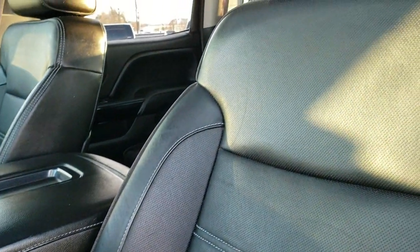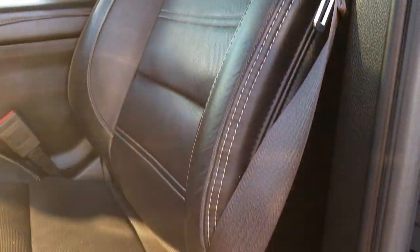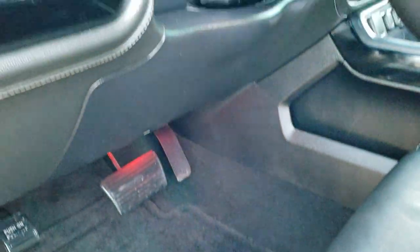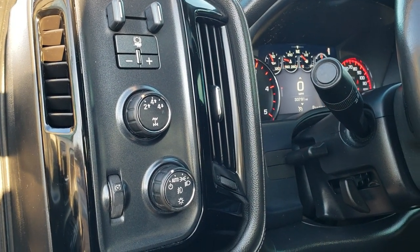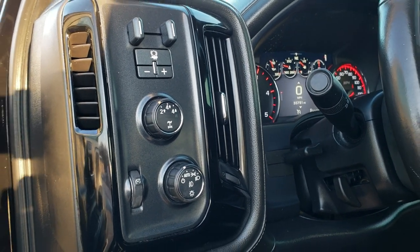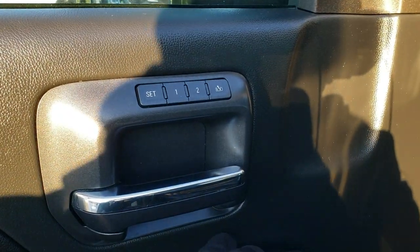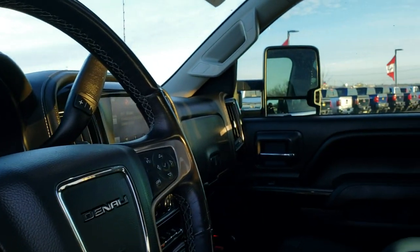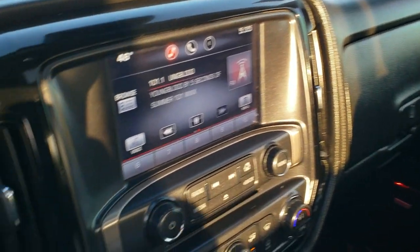Inside, this truck has the Denali package in addition to the Black Widow package. You get Denali stitched into the backrests. There are no rips or tears on the seats. Factory floor mats throughout. You do get the nice black trim as part of that Black Widow package. It has 4-wheel drive, auto headlamps, and a factory brake controller. Power windows, power locks, power mirrors, and memory driver seats. It does have power folding mirrors — both sides are working.